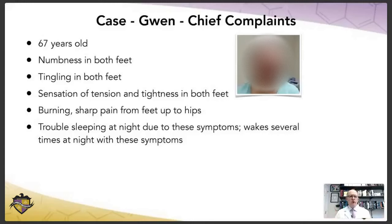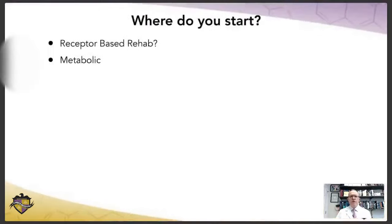Let's start with Gwen. Gwen is 67. She's got numbness in both her feet, tingling in both of her feet, a sensation of tension and tightness in both of her feet, burning sharp pain from her feet up to her hips. The big problem for her on a daily basis is that she has trouble sleeping at night due to those symptoms. She wakes up several times at night with those symptoms.